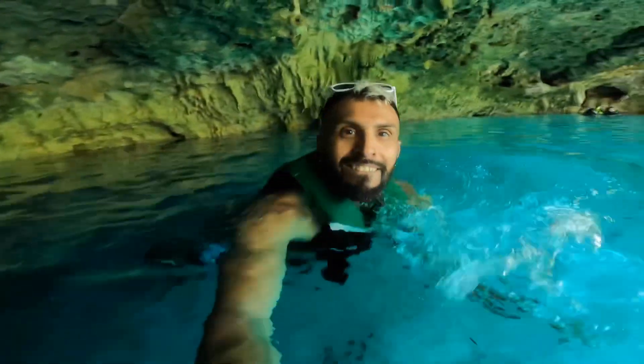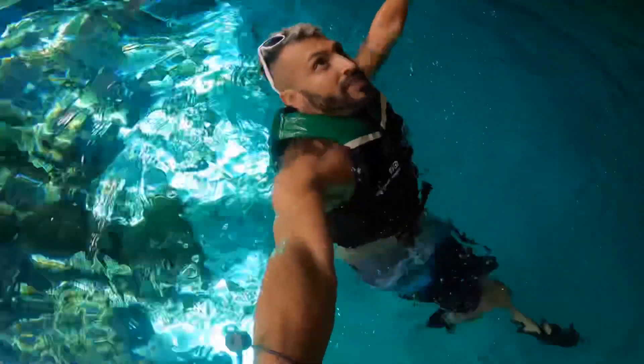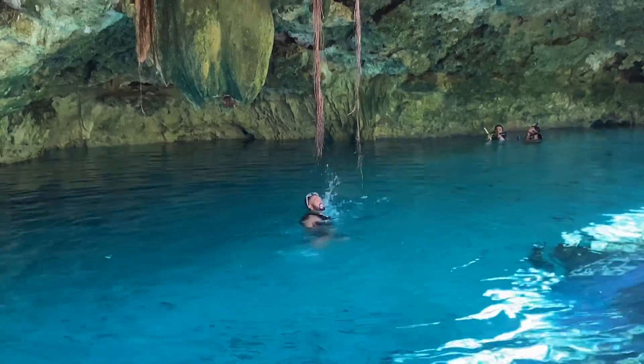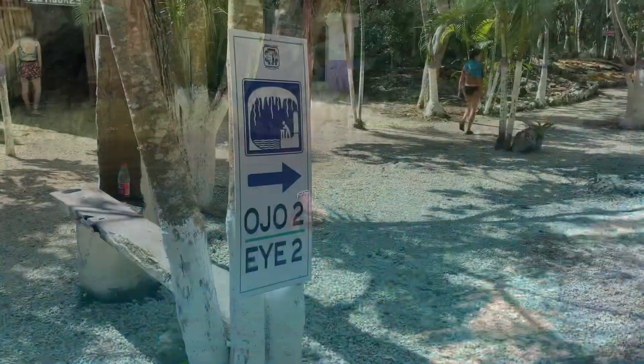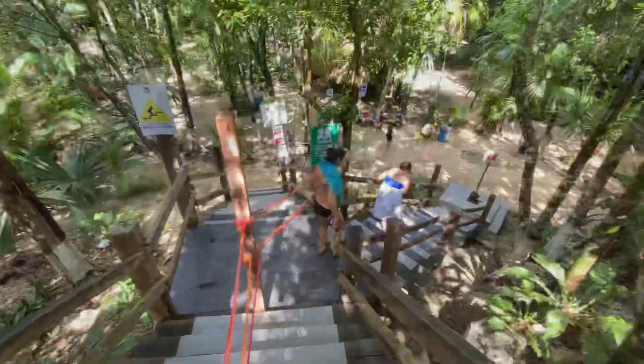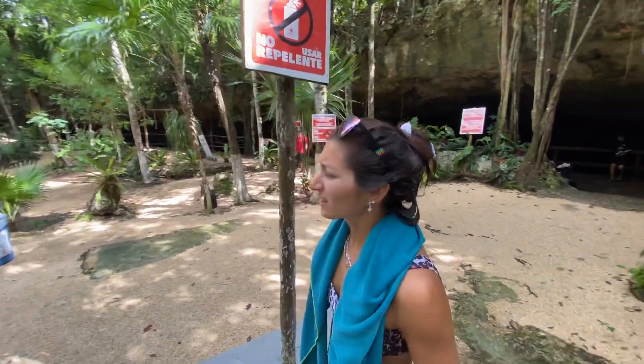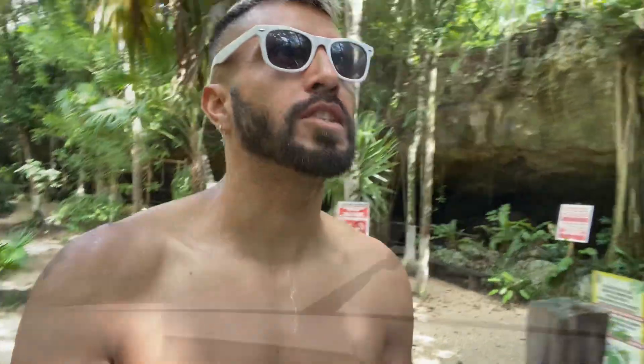Oh my god! Searching for Ojo number two. It's pitch black in here. You cannot use your bug spray here. Ojo number one was pretty good; this one in my opinion, not so much. It's still beautiful though, but it's dark in there. So we're going to the next one.